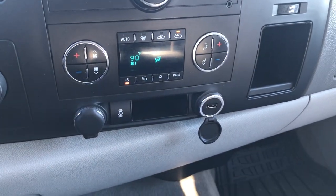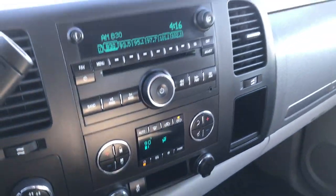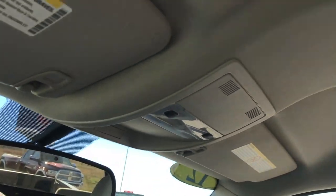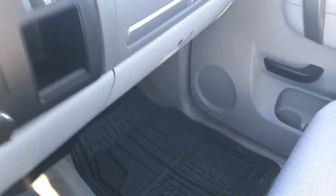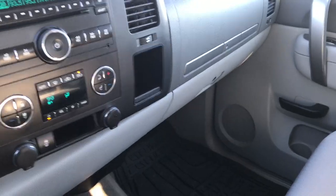There's a USB plug and a storage container as well. This truck has OnStar capabilities. The headliner is really nice and clean. The passenger seat has no rips or tears, with an all-weather Goodyear floor mat on that side. It has a 40/20/40 split bench seating arrangement — a really nice feature if you need to haul five or six people.